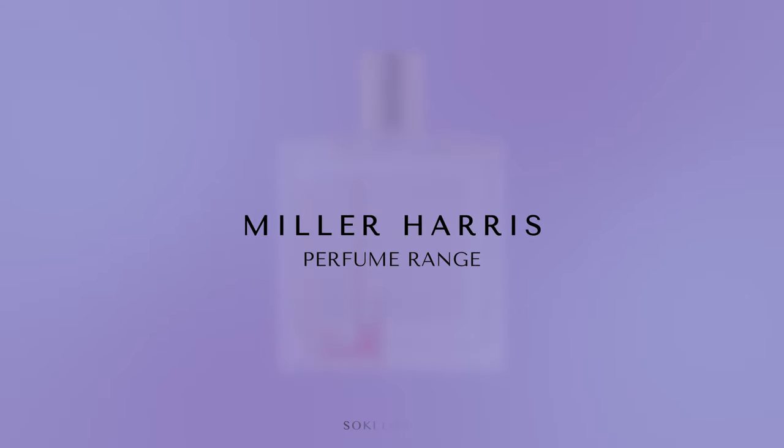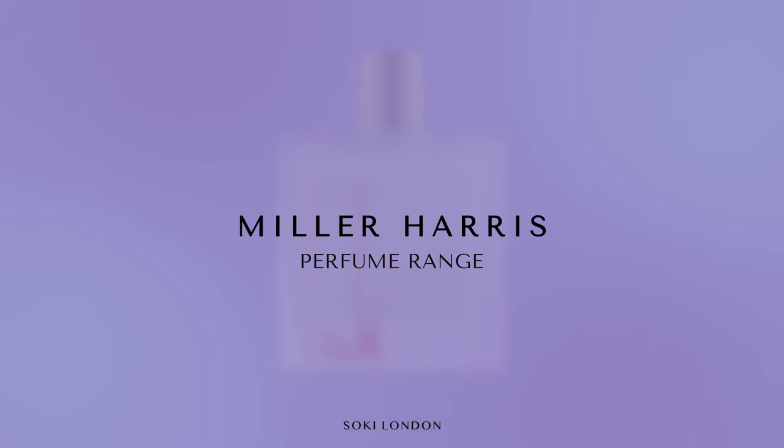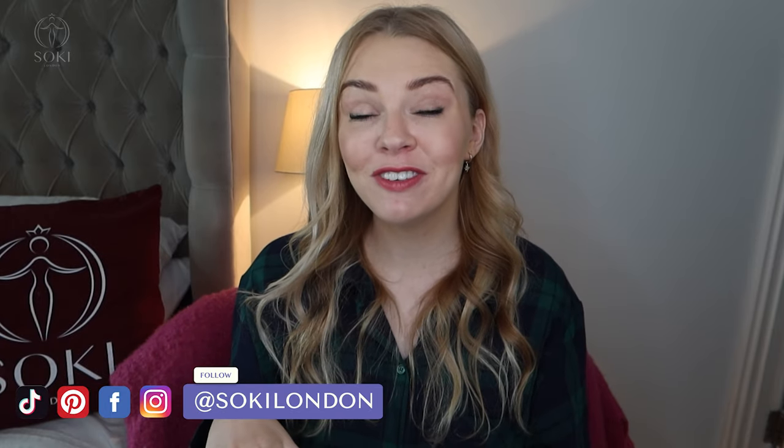Hi everyone, welcome back to my channel. Today I have a video on the Miller Harris female fragrances, some of their best sellers. This has been requested quite a few times and Miller Harris had kindly sent me a selection to try out, so I'm going to be trying them out with you giving you my first impressions review. If you're new here, hello and welcome — we're all about perfume.